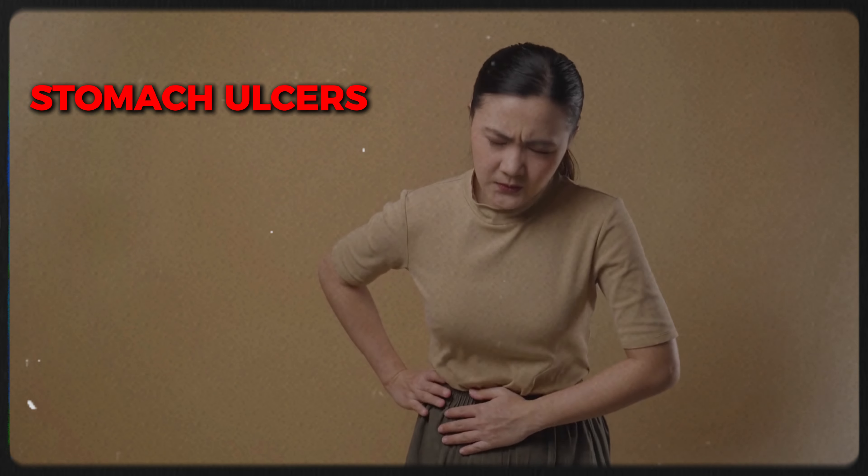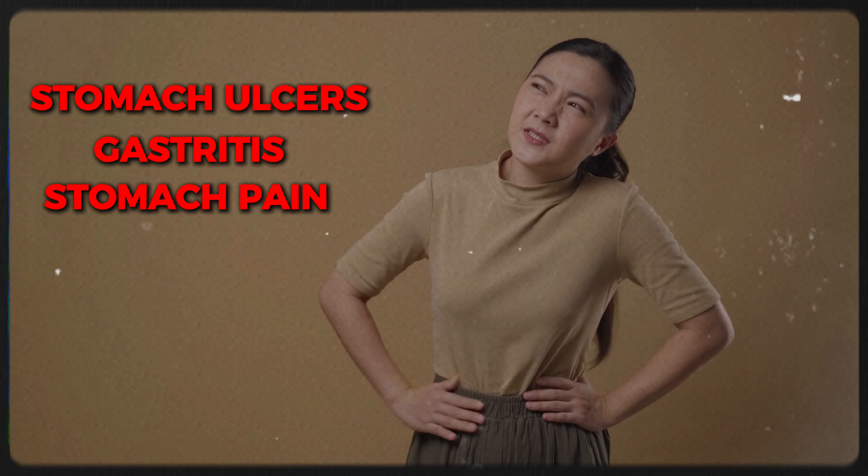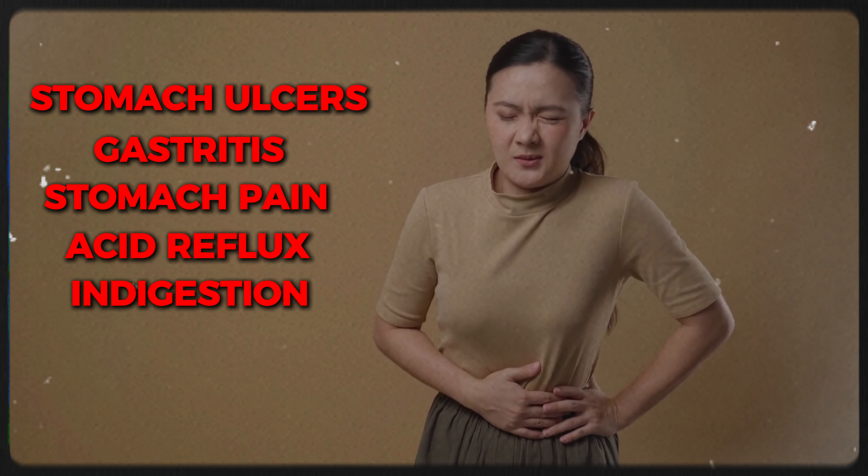Another thing to understand about gut health is there's actually a bacteria within the digestive tract that can trigger Hashimoto's, which can trigger low thyroid. It's called H. pylori. H. pylori is a bacteria notorious for stomach ulcers, but it can also cause gastritis, stomach pain, acid reflux, and indigestion. This bacteria can turn Hashimoto's on, and it can be treated through antibiotics — but believe it or not, it can also be treated naturally, very effectively. You just have to be tested for it.